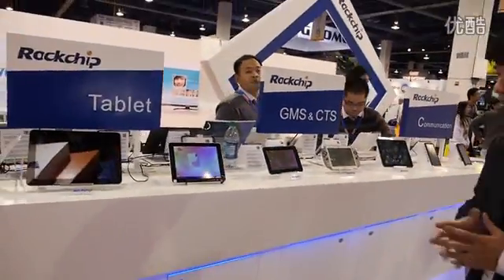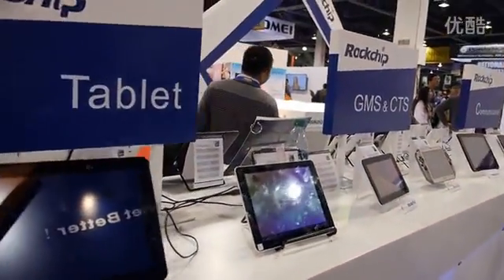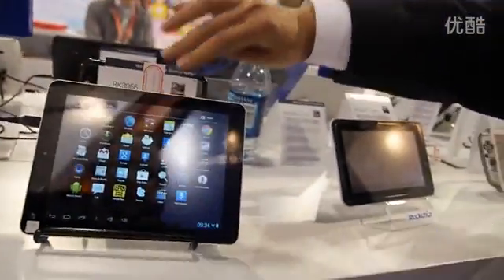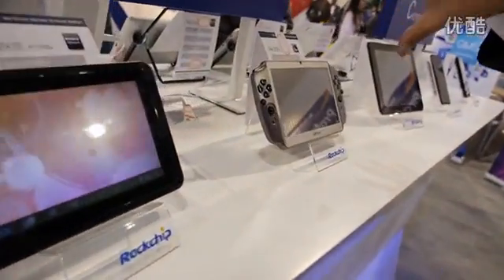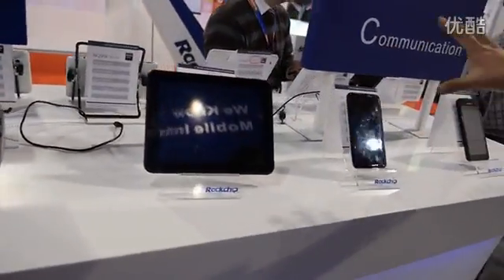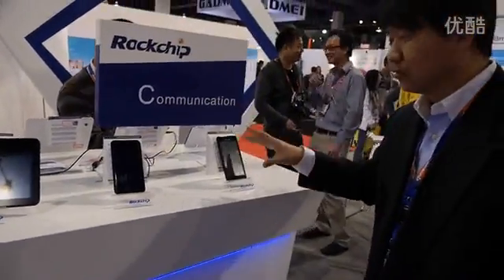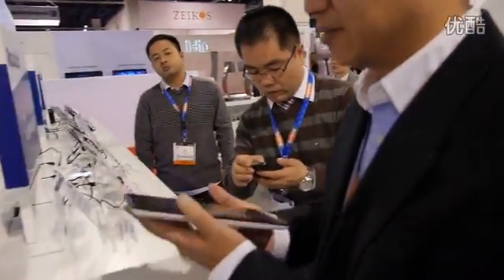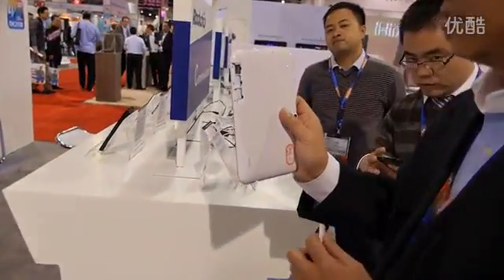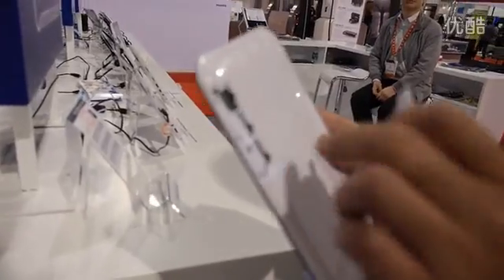Over here we're showing several tablets in various sizes. This thin eight-inch one is under nine millimeters thick, and here we're showing a GMS-certified model. There's also one with 3G connectivity and phone capability, and this one has a dual SIM card inside so you can make phone calls.